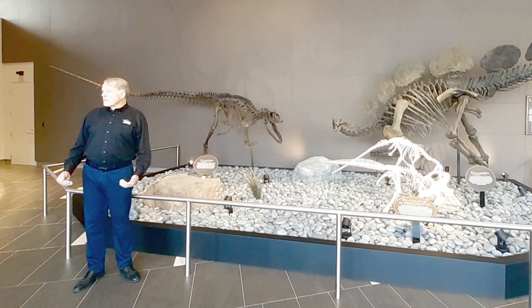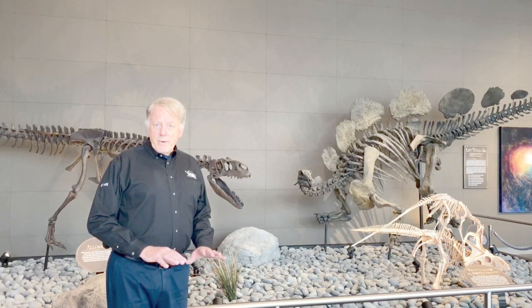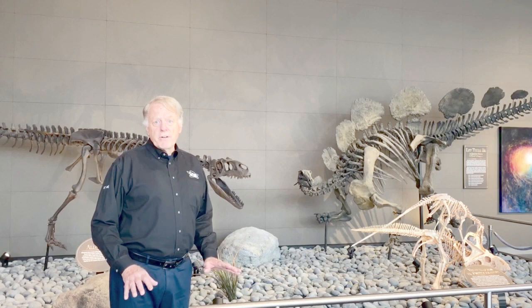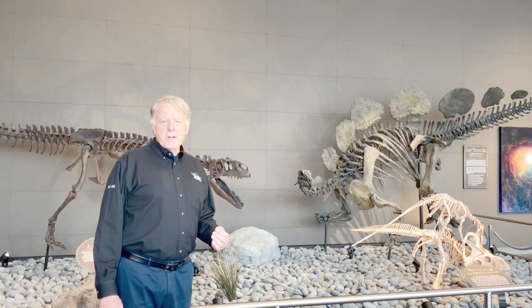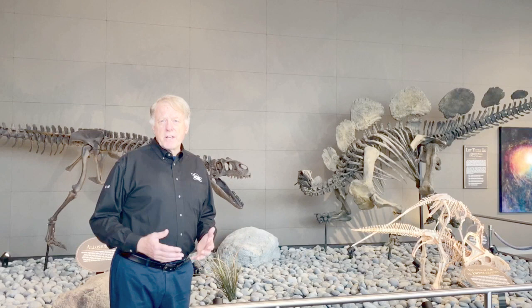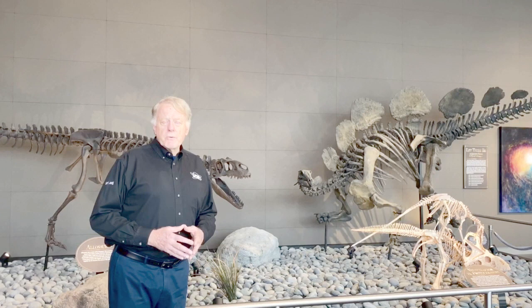Evolutionary theory maintains that dinosaurs, through the alleged millions and millions of years, evolved into birds. But is there any scientific proof or evidence of that? And does the Bible teach that? Starting with scripture first, we find that dinosaurs were created as dinosaurs on day six. There is absolutely no evidence whatsoever that dinosaurs slowly and gradually — or quickly, for that matter — evolved into birds. We find that dinosaurs are exquisitely designed by the Creator to be 100% dinosaurs, with no missing links or transitional forms leading up to dinosaurs from a non-dinosaur ancestor. The same includes the origin of birds — God created birds as birds.